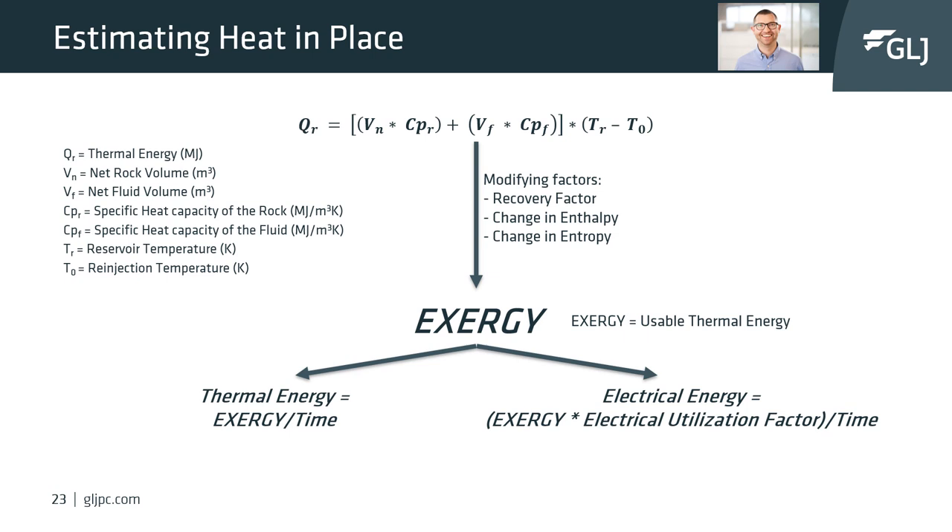Directly dividing exergy by time results in a thermal energy value used for heat. To calculate the electrical equivalent, exergy is first multiplied by an electrical utilization factor or plant efficiency factor before dividing by time.